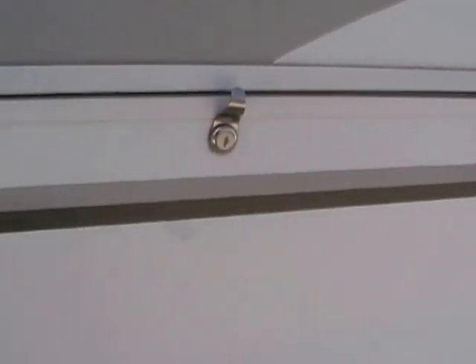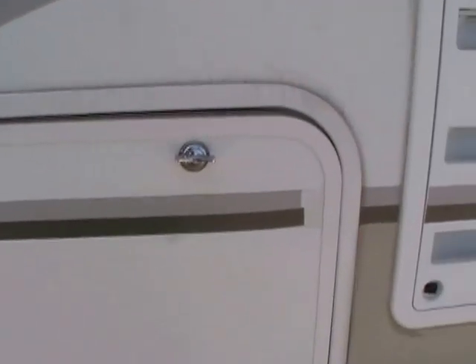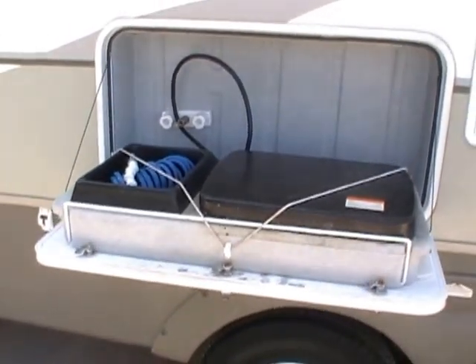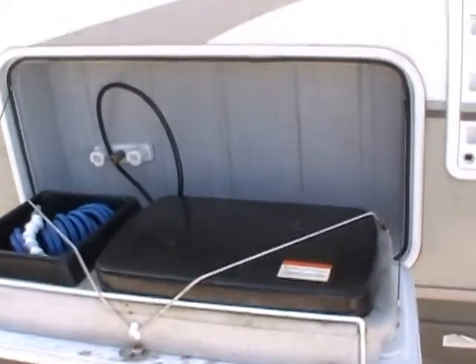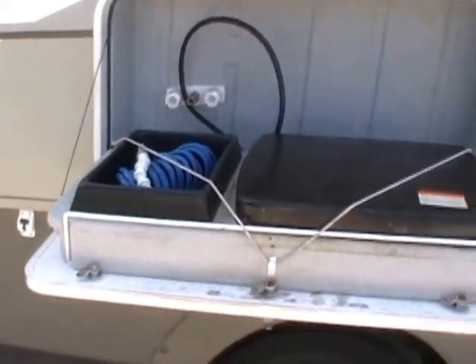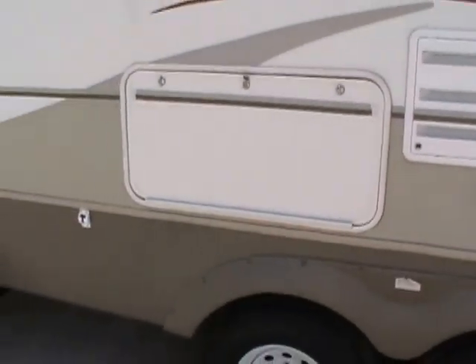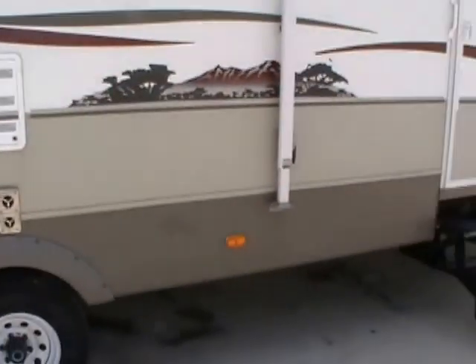Another nice feature about the Outback is the outside cook station, with an outdoor cooktop, outdoor sink, and spray port. So if you cook bacon, fish, or anything like that and don't want to smell up the camper, you can cook it right here. It's got a gas hookup that goes directly into your LP bottles.